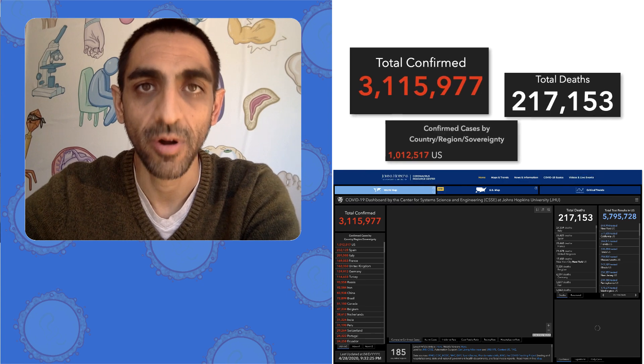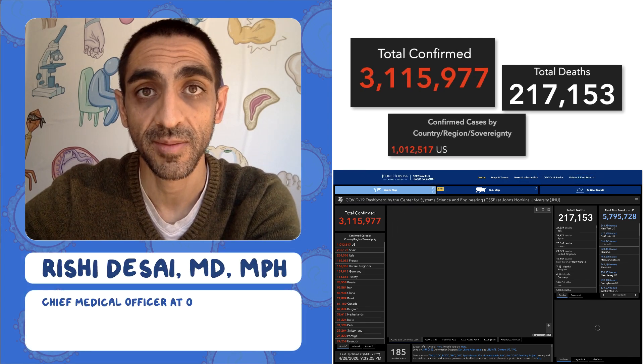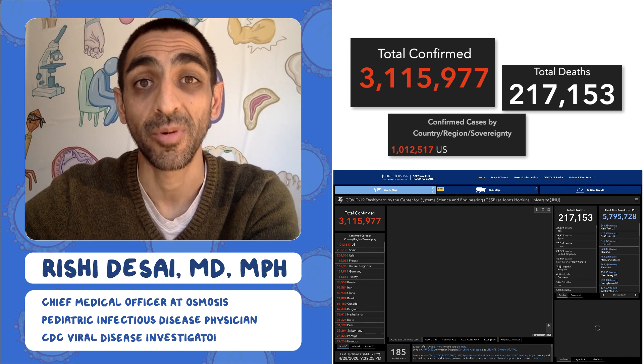Welcome to the Osmosis daily report on the coronavirus pandemic. I'm Dr. Isha Tsai, chief medical officer at Osmosis. I'm also a pediatric infectious disease physician and I used to work at the CDC in the Division of Viral Diseases doing virus outbreak research.